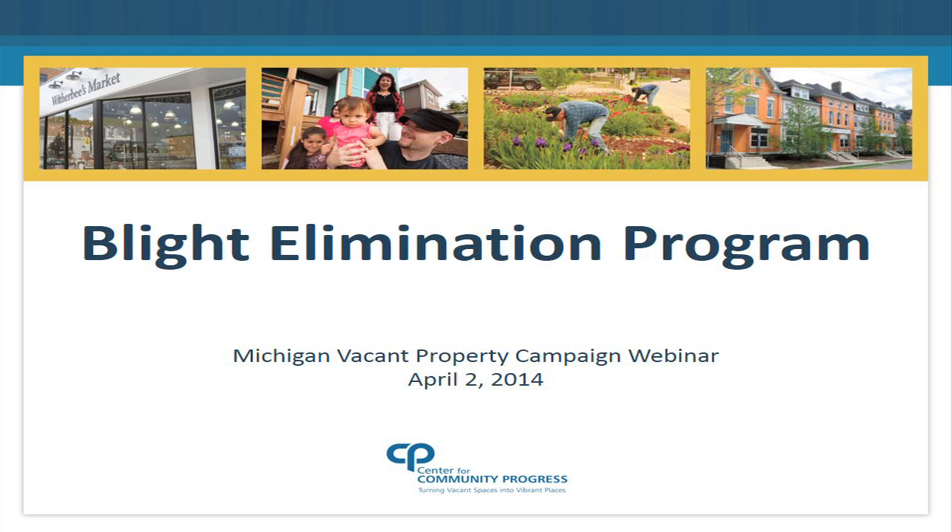Thank you, Lisa. My name is Courtney Knox. I'm with the Center for Community Progress. We are a national nonprofit organization that works on vacant and abandoned property issues. I've been speaking with MSHDA over the last few months regarding their Blight Elimination Program. Tanya Young is on the phone to answer any specific questions related to the compliance of the actual blight funding. My role today is really to go over how to utilize tax foreclosures to get those properties into the blight pipeline for demolition. Thank you to the Michigan Vacant Properties Campaign and also to CEDEM for hosting this webinar today.